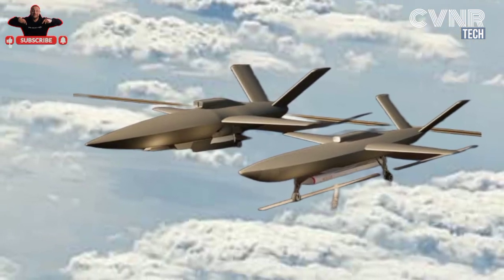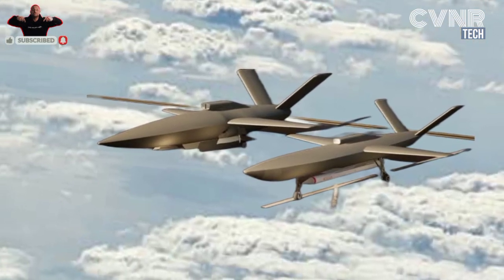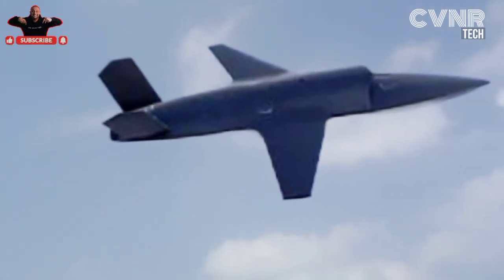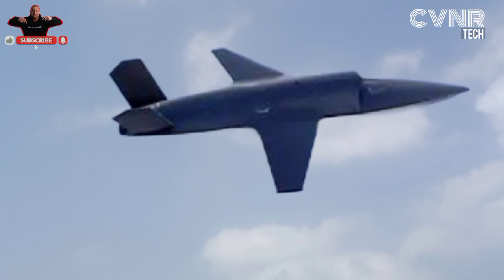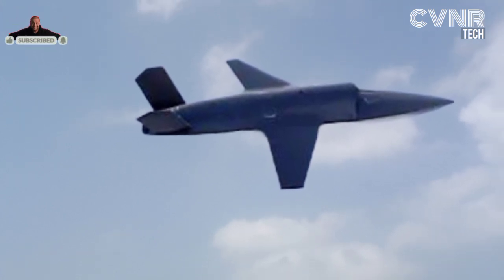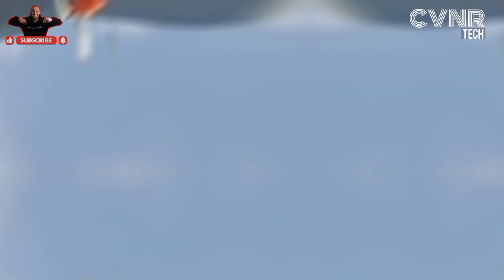Imagine this: a pilot in a fighter jet commanding a team of these drones to carry out surveillance, jam enemy radar systems, and even conduct precision air strikes, all while staying out of harm's way. That's the level of sophistication and teamwork the CATS Warrior brings to the battlefield.